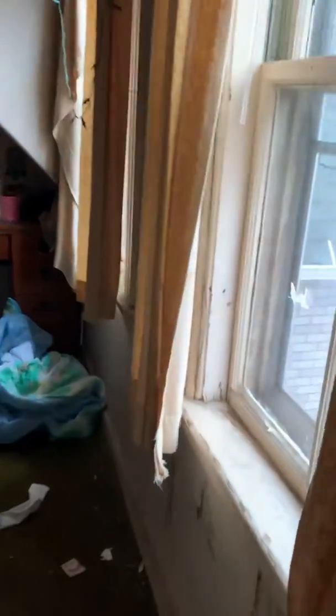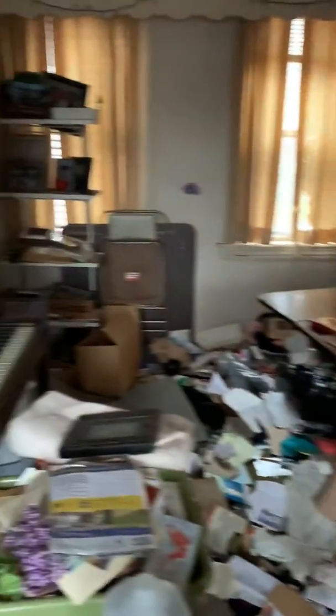The apartment sizes aren't bad. They're just terrible. There's bathroom, kitchen, lead paint, carpet, trash everywhere.